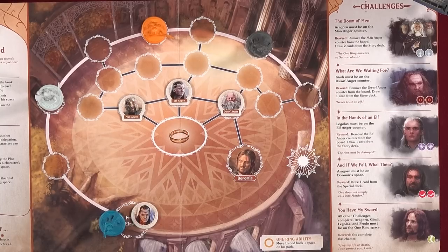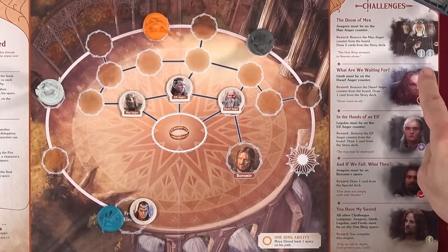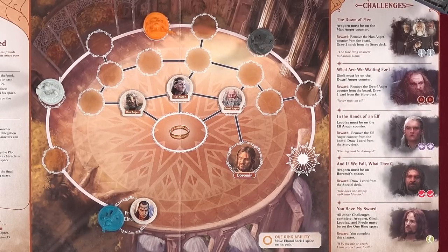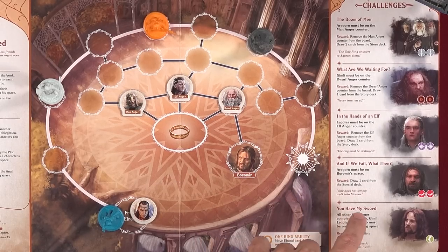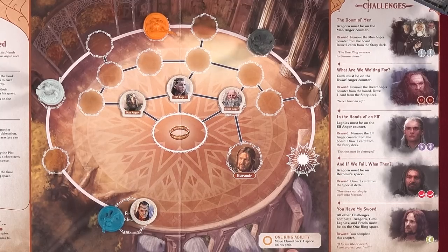The chapter two challenges: 'The Doom of Men' — Aragorn must be on the Man Anger counter, remove it, draw two story cards. Gimli must be on the Dwarf Anger counter, remove it, draw one story card. Legolas must be on the Elf Anger counter, remove it, draw one story card. 'If We Fail, What Then?' — Aragorn must be on the Boromir space, draw one special card. Final challenge: Aragorn, Gimli, Legolas, and Frodo all on the One Ring space. The One Ring ability is to move Elrond back one space.